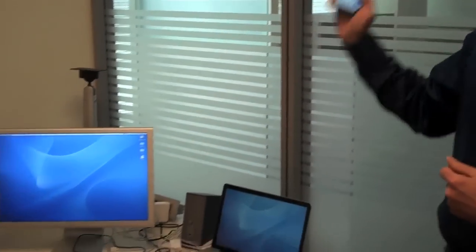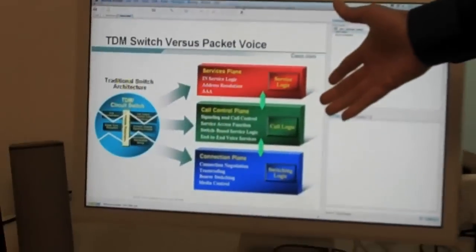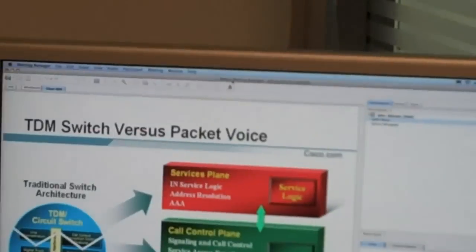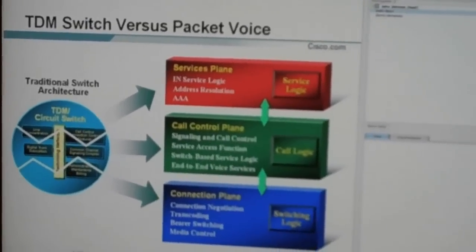So watch carefully. Now you can see that the WebEx session is running here on my computer. It's been transferred from my iPhone, so we'll get rid of that. And now I can participate and see what's being shown on my monitor. We can see the participant list, and we can see the slides that are being shown.